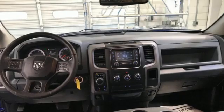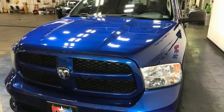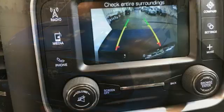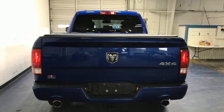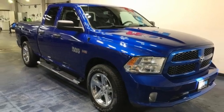It boasts an impressive list of features, like these: automatic transmission, 4-wheel drive, tow haul mode, active grille shutters, external memory control, USB port, manual tilting steering column, aluminum wheels, electronic shift on the fly, and Pentastar engine.